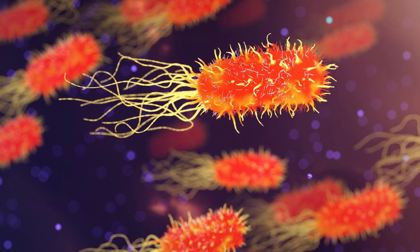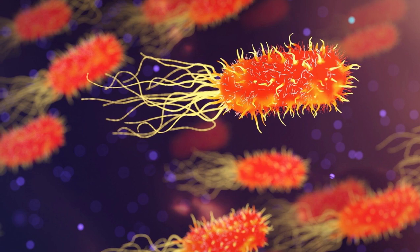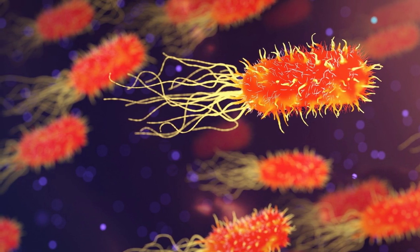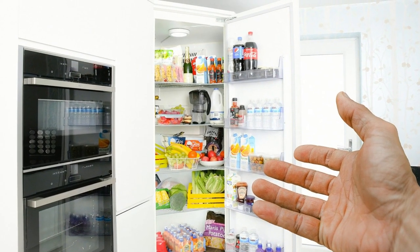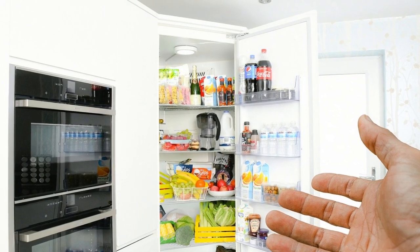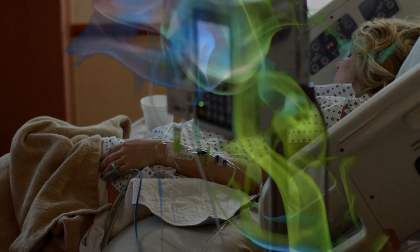Remember, bad odor is caused by harmful bacteria. The fact that we smell it is our body alerting us that there's danger around. Letting bacteria thrive in and around a place where you store your food and water will eventually contaminate the very stuff that your family consumes. Sooner or later, this will make everyone sick.